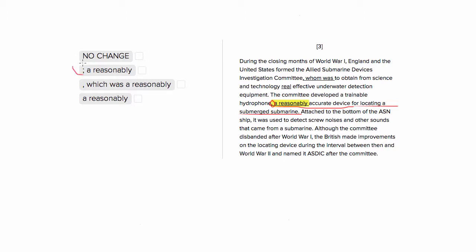Choice number two is the same, except it uses a semicolon. Semicolons can only be used to set apart two phrases that can stand alone by themselves. The 'reasonably accurate device' part cannot stand alone — it would be a fragment. So that's going to be wrong.